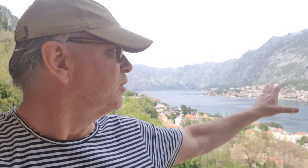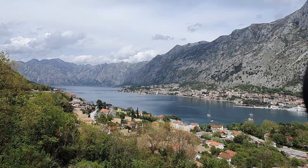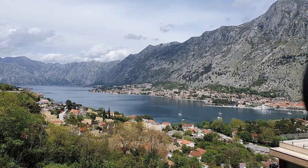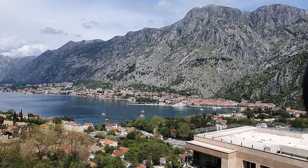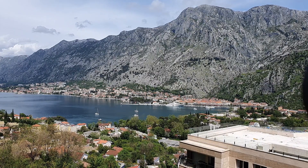This is Peter from NT Realty. I'm at this complex of luxury apartments with fantastic views over Kotor Bay. This one's on a higher floor, so it has really stunning views over the old town. You can see the walls which are lit up at night. It's a fantastic place — one bedroom, one bathroom, but a lot of space.